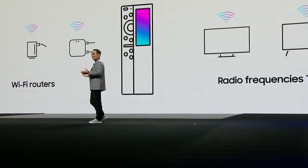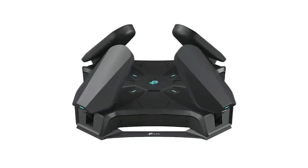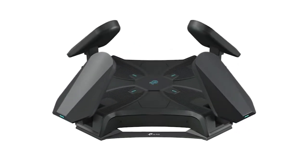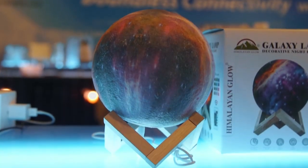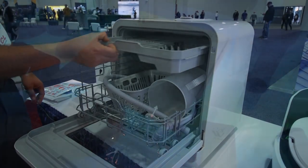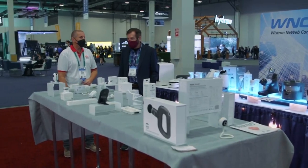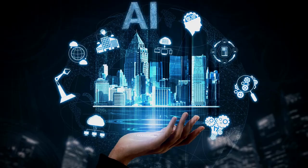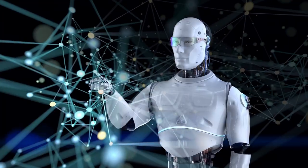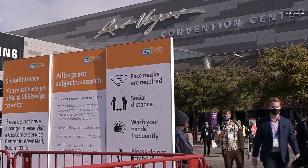The future is now. CES 2022 Highlights. CES, or the Consumer Electronics Show, is the world's largest annual trade show for consumer technology and has always been a platform for companies to showcase their latest and greatest products. This year's CES was no exception, with a host of exciting new tech on display. From groundbreaking AI and robotics to the latest in consumer electronics, CES 2022 had it all.